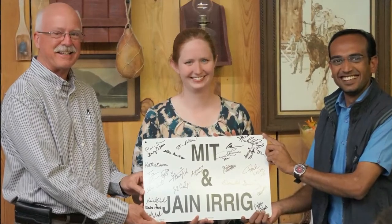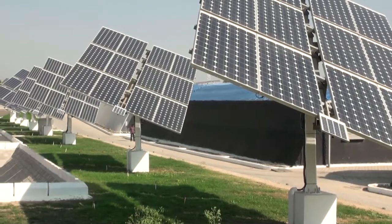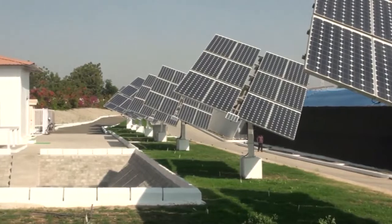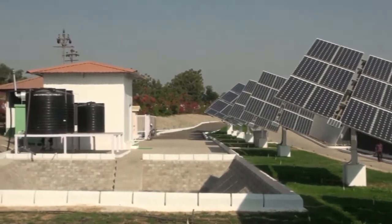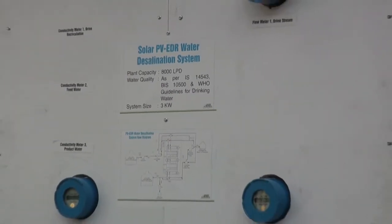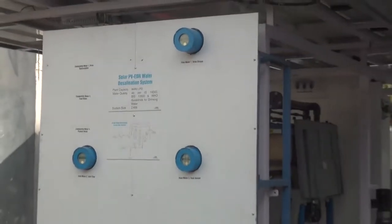After winning the prize we entered the piloting phase where we are building two units. One unit will be permanent at our tissue culture park to conduct tests throughout the life cycle of different crops. The second unit is a mobile system which can travel to any part of the country for creating awareness among farmers and villagers about safe agricultural and drinking water.